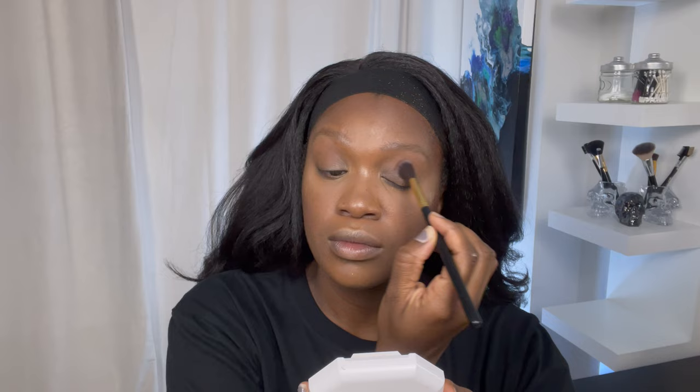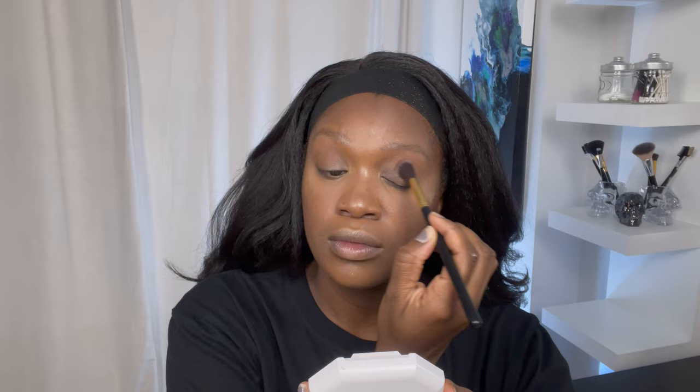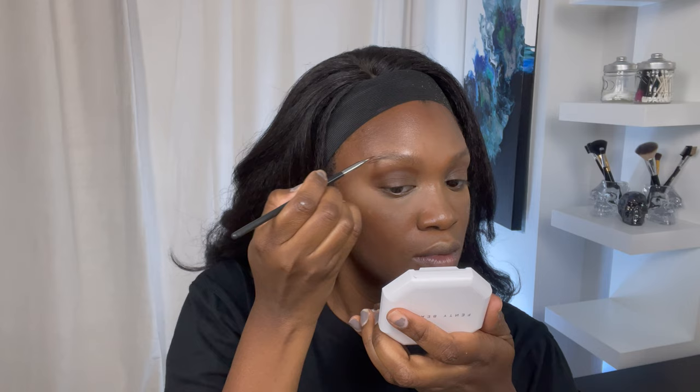Since I'm mainly focusing on the foundation in this video, I'm going to do a very simple eye look. I'll take my Fenty Beauty Pro Filter powder foundation and wash a small amount across my eye. Next up I'm going to do my brows — I got this product in Italy and I love it because it has a nice warm brown undertone. Most eyebrow gel products I find have more of a gray undertone, so I really love to use this one.